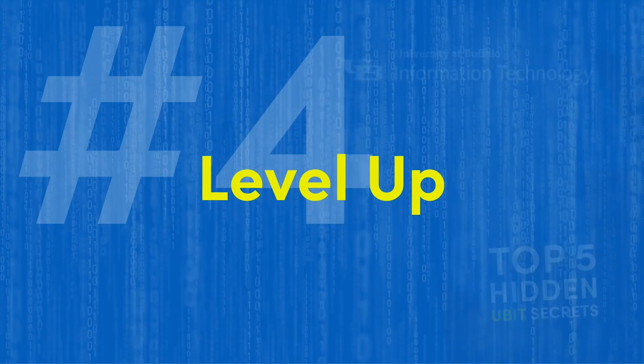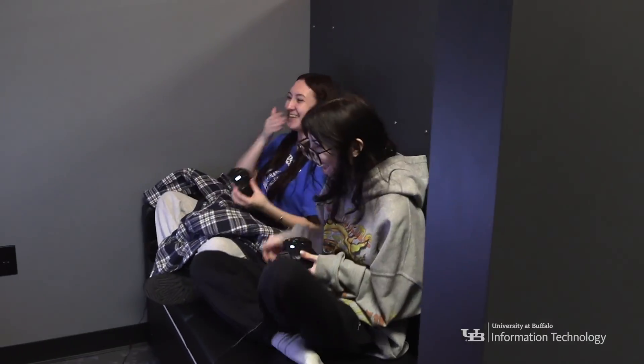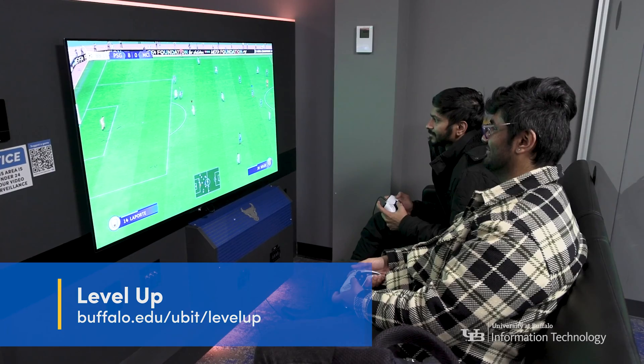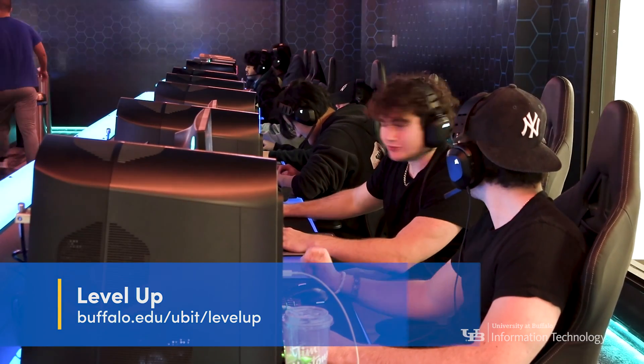Next up at number four: Level Up. We all need a break from schoolwork. Gamers, we have the perfect spot for you. Level Up is UB's premier gaming site, located at Lockwood 2 North. It features a console gaming lounge, esports arena, and plenty of games to choose from.